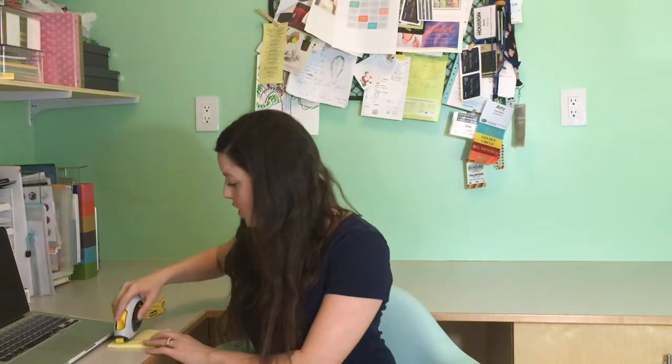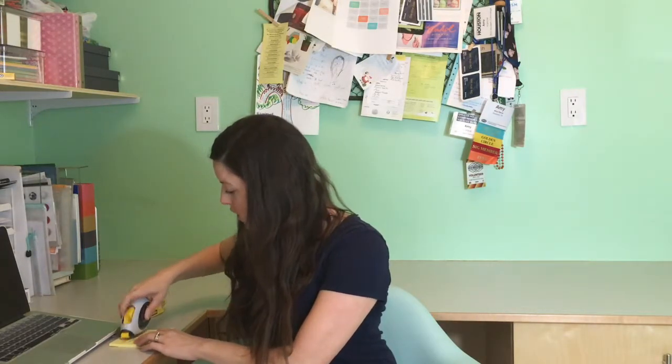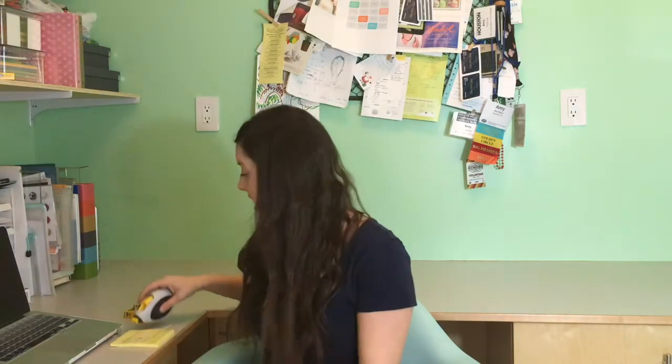It is super easy to use. It is great when you're wrapping gifts. You put it on the paper, whatever surface you're working on, you pull back, and then you cut. Super easy. And it's photo safe. So I highly recommend you get it.